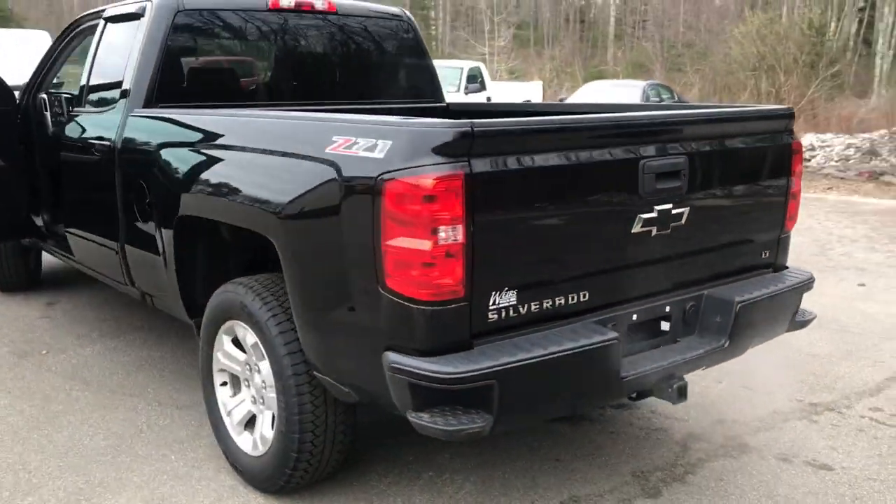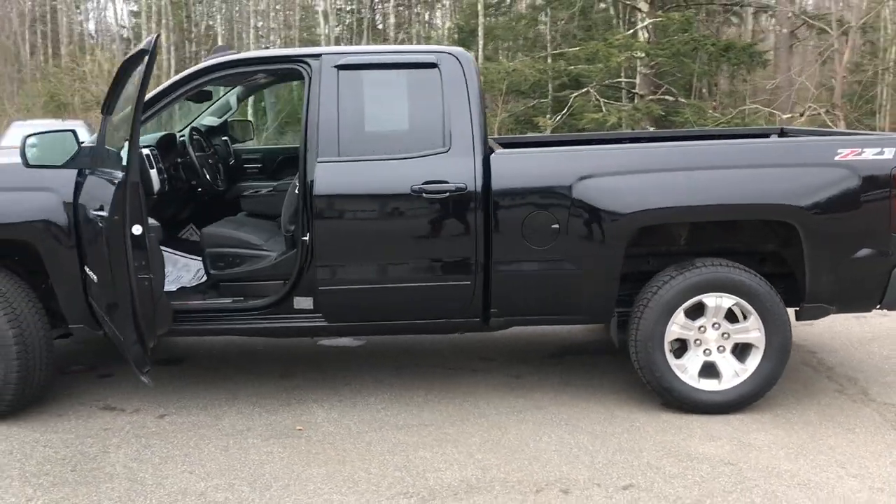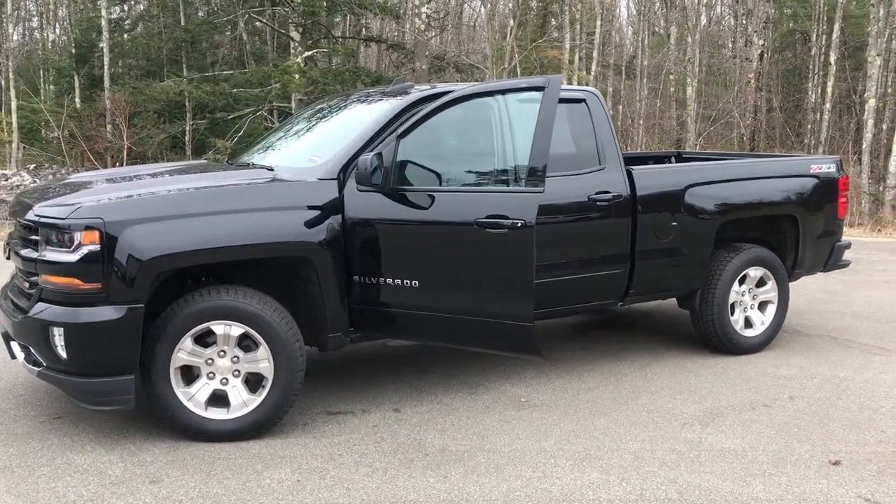If you want to know a little more about this truck, come take it on a test drive. Give us a call down here at the dealership — direct line is 207-985-3537. Look forward to hearing from you. Have a great day.